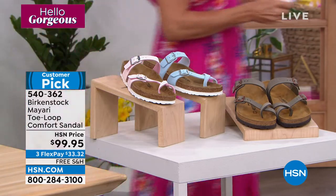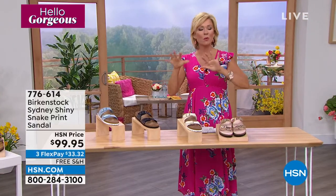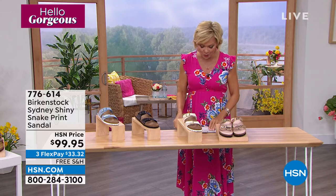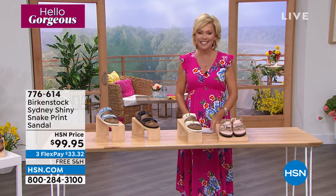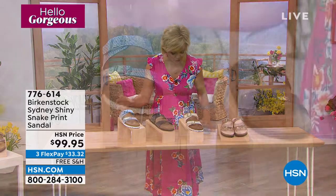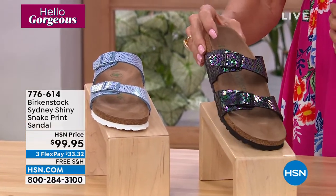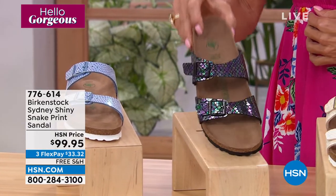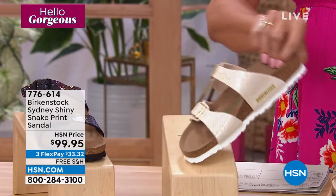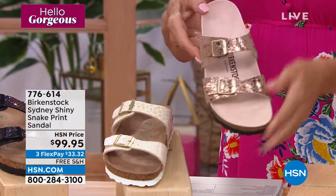Next up, a really flashy Birkenstock. Birkenstocks are generally known to be on the organic, natural side, so every once in a while it's fun to just hit it with a little pop. This one is called the Sydney Shiny Snake. We have it in four colors: Blue Snake, Shiny Snake Black Multi — look at the purples, pinks, and greens that pop off that — Shiny Snake Cream, and Rose Snake. This is brand new. The materials are just gorgeous.